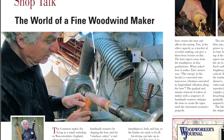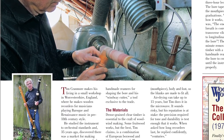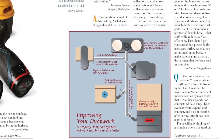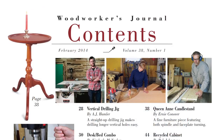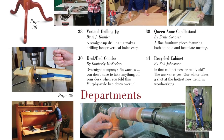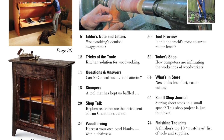In Shop Talk, learn about how Tim Cranmore started making recorders for playing Baroque and Renaissance music some 35 years ago. Or get an expert's answer on what pipe works best for a dust collection system in Questions and Answers. Of course, you'll always find new tricks from fellow readers, feedback on our recent articles and letters, a new Stumpers tool challenge, and much more.